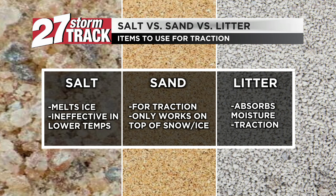Other items that can be used for traction are sand and kitty litter. Sand can only work on top of ice and snow — it does not attempt to melt it in any way, but it can help your tires get some traction if you ever become stuck.